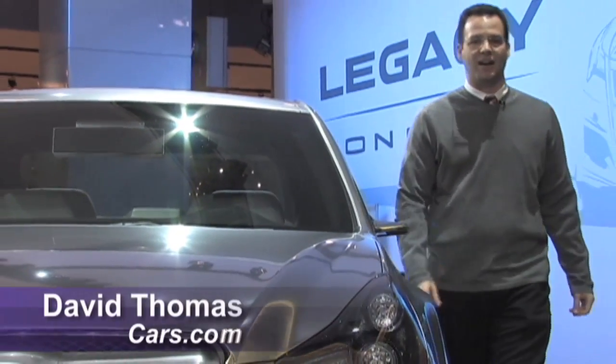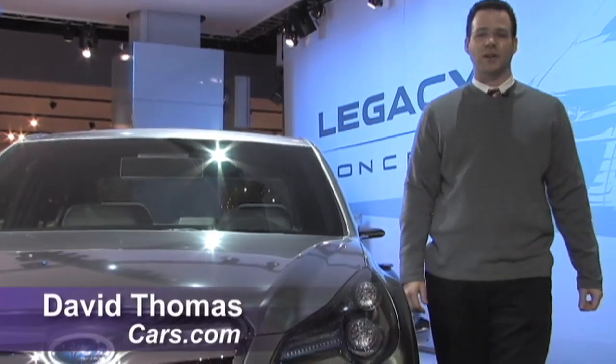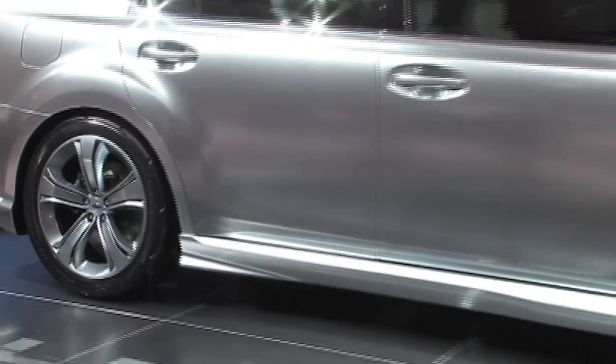Hi, I'm Dave Thomas of Cars.com. We're here at the 2009 Detroit Auto Show. This here is a Subaru Legacy Concept.